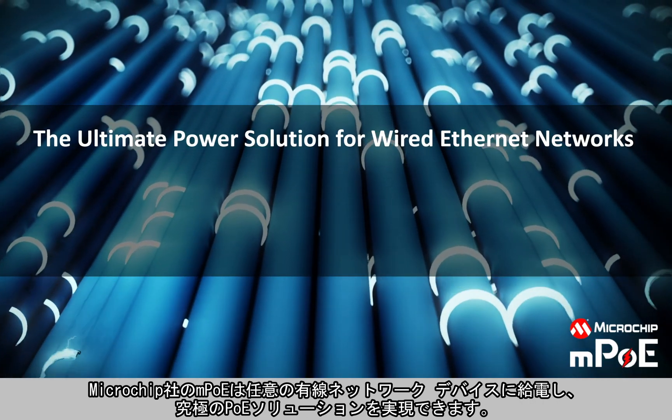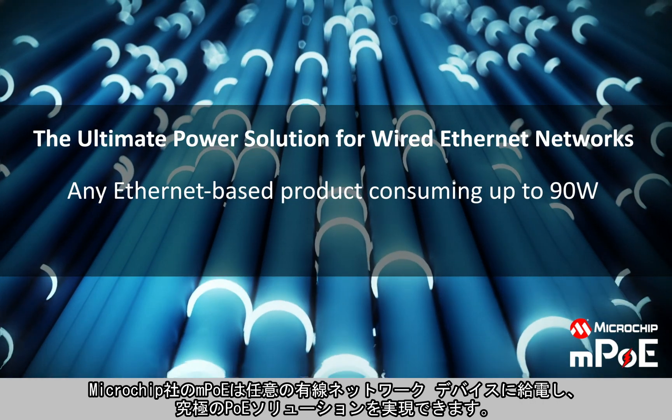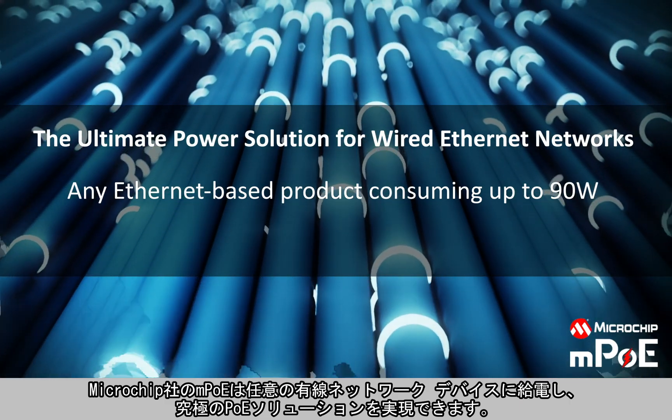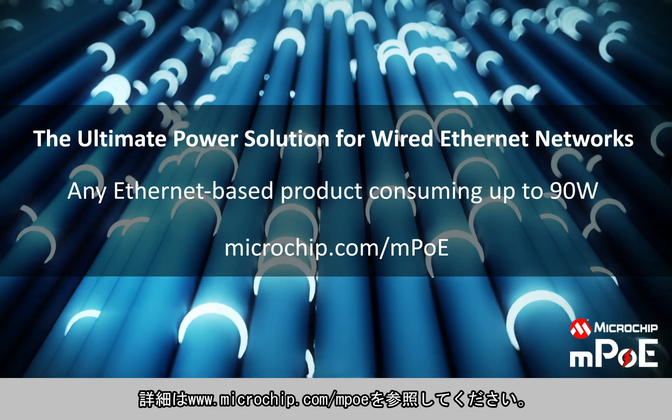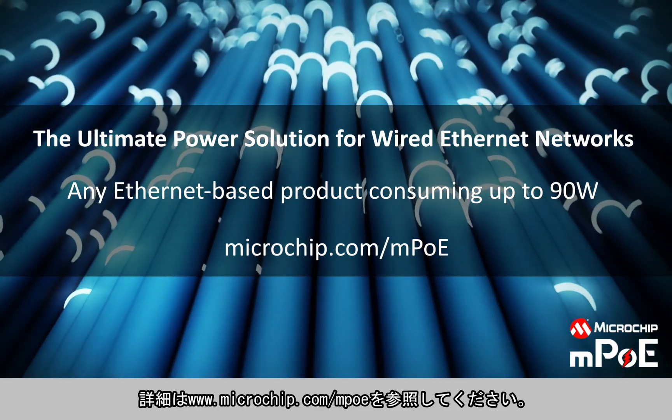Microchip's MPoE can power any wired network device, offering the ultimate Power over Ethernet solution. Visit our website to learn more at microchip.com/MPOE.